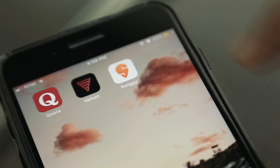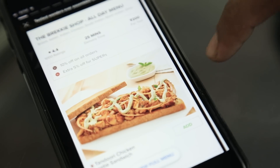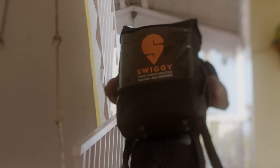Swiggy is in the business of delivering convenience. What we really started off by doing was easing the task of consumers getting food from restaurants delivered, and having cracked the hyper-local delivery problem, we're now branching off into other areas that deliver convenience to customers, starting with Swiggy Stores. So if I had to describe the themes that define Swiggy's business, there would be convenience and hyper-local delivery efficiency.